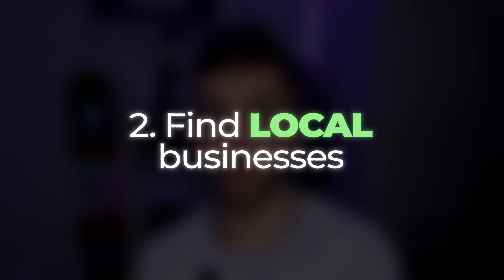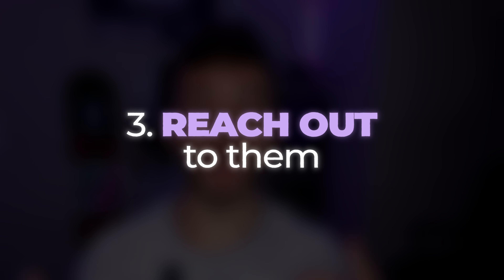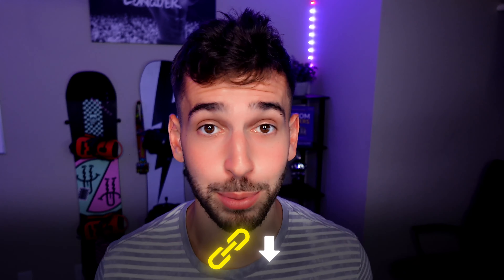To recap: go on Google, find local businesses without a website, reach out via phone call, in person, text, or email, and offer them a professional-looking website that will help them bring in more customers. Use this software platform to deliver on that promise and upsell them on the back end. If you want the full guide, grab my free course linked below — it comes with a 30-day free trial for the software so you can try it for completely free. Drop a comment with what videos you want to see next, and have a great rest of your day.